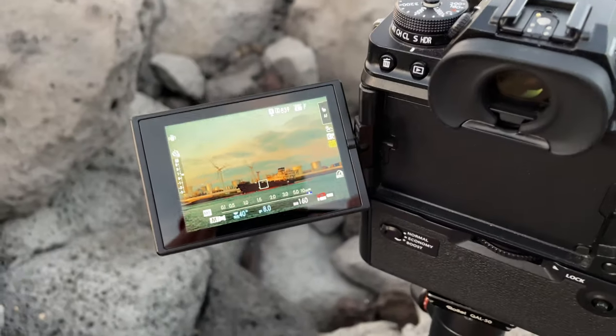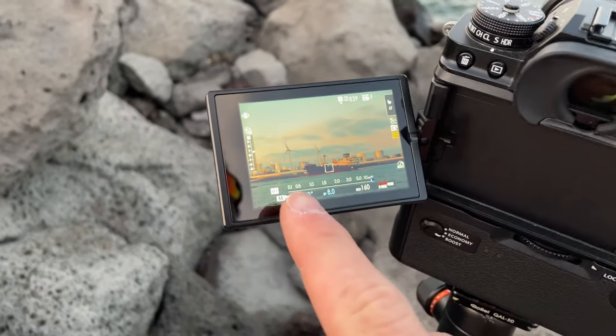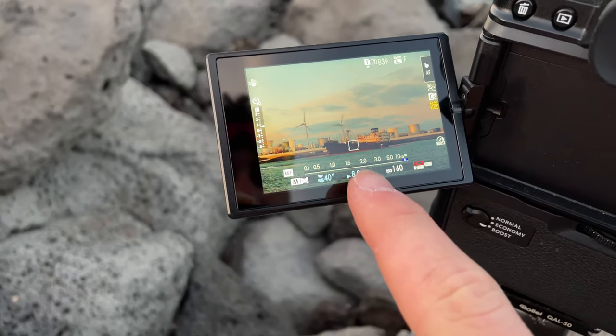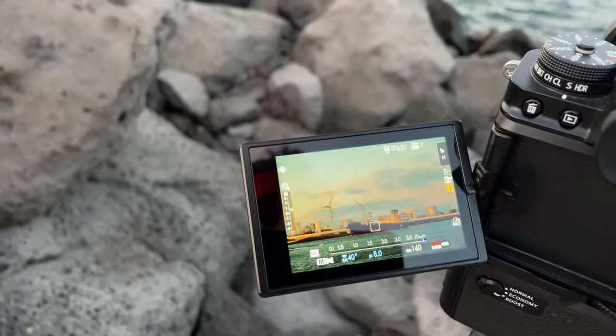The second exposure — a 10-second timer to not shake the photo. ISO 160, F8, 40 seconds — let's try.